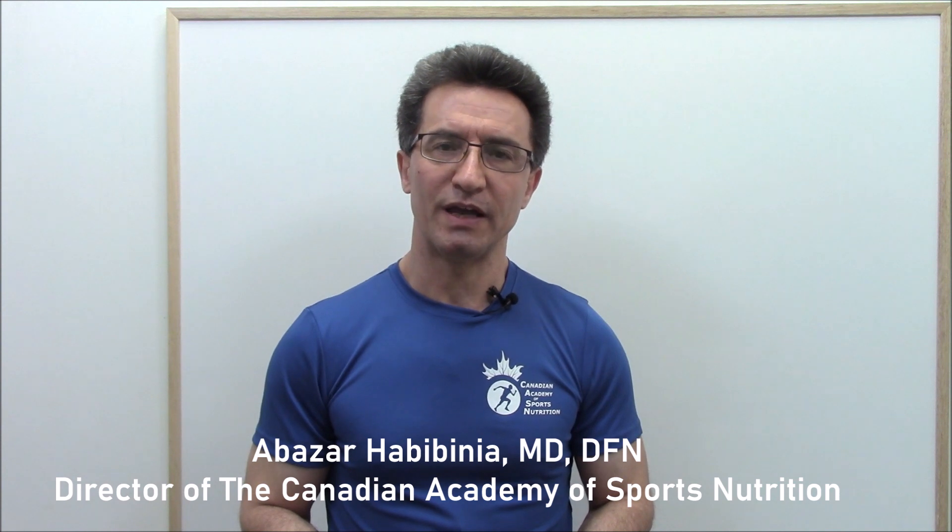Welcome to the CSN channel. Our topic for today is how vitamin D affects the immune system and lowers inflammation, hospitalization, and mortality rates from viral infections including COVID-19. My name is Abu Zar Habib Nia. I have an MD degree and I'm the director of the Canadian Academy of Sport Nutrition.